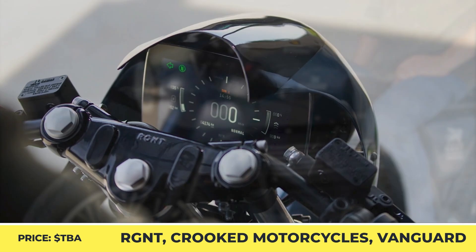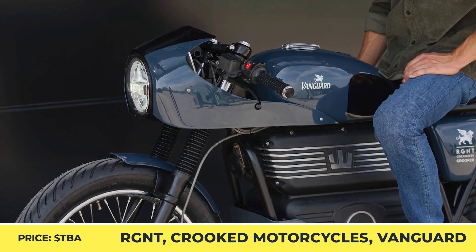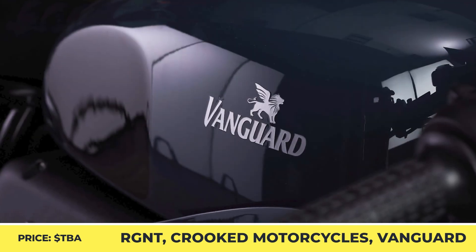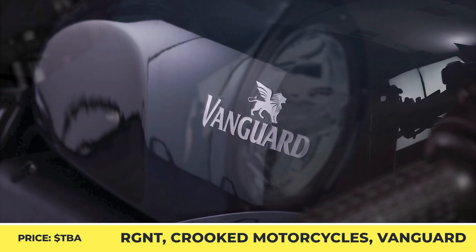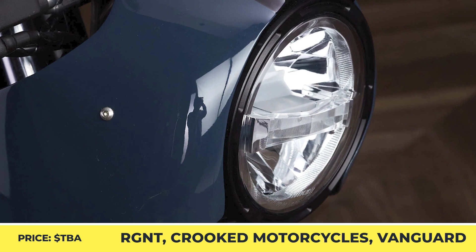The build has a custom cafe racer fairing that neatly integrates the round LED headlight, low clip-on handlebars, a blacked-out suspension fork, and a reshaped seat that neatly sits on the custom subframe. The bodywork has a black and blue color scheme, a set of white decals, and an upgraded suspension setup by Paoli.